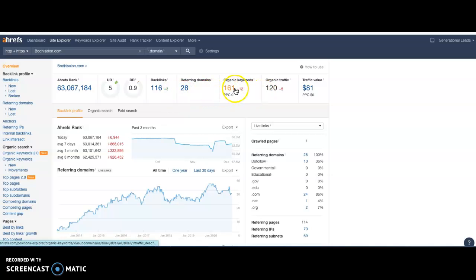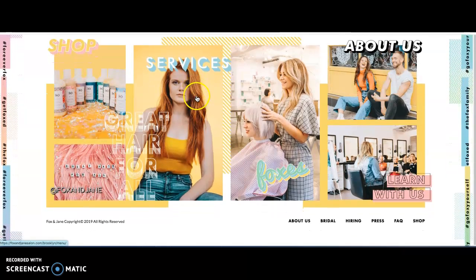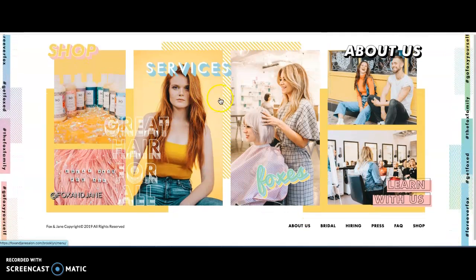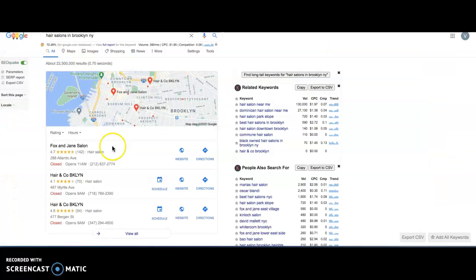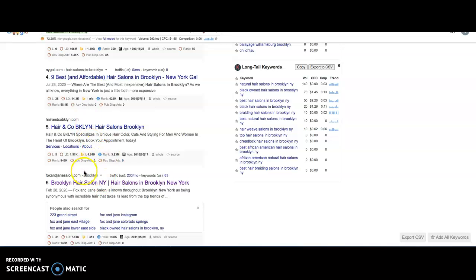Keywords are very, very important. Keywords are basically words that people are typing into Google in order to find where you're located or to find your page. You're only getting 120 clicks per month. Now, if you take a look at your competition which I found on Google — Fox and Jane Salon — their homepage has absolutely no information on it, yet they're still beating you by a landslide when it comes to typing in 'hair salons in Brooklyn, New York.' They are popping up on the first page before you, right here at number six.